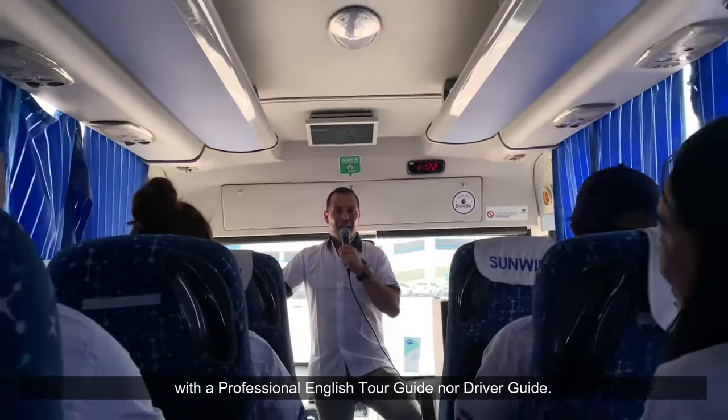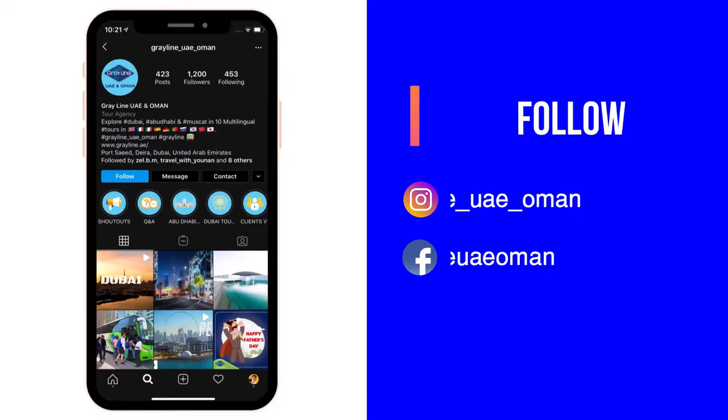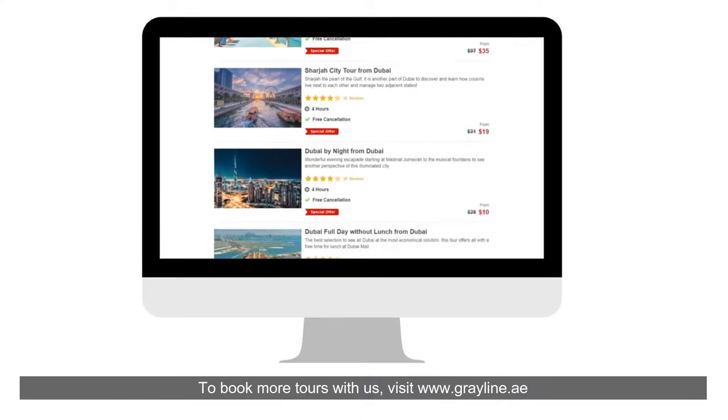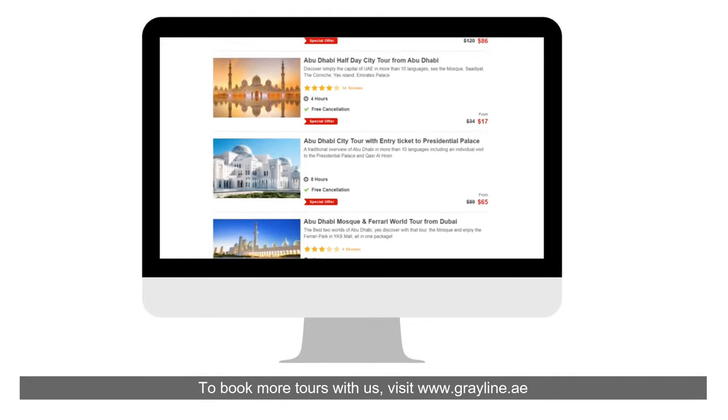A professional English tour guide or driver-guide will accompany you. Follow us on social media — Instagram and Facebook — to know more about our tours. To book, visit www.grayline.ae.